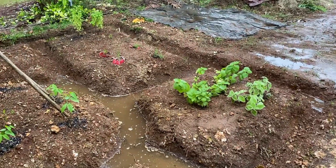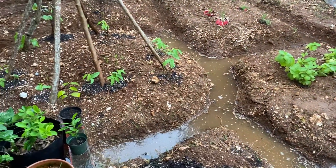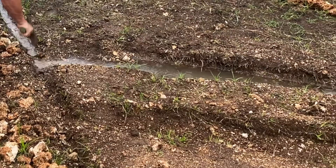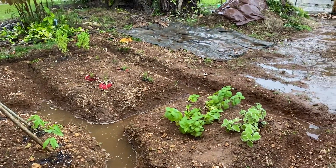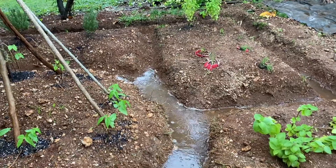Here's a great example of the irrigation ditches that were dug, and how they wick water away from the plants, but still keep it in the ground and keep it accessible.